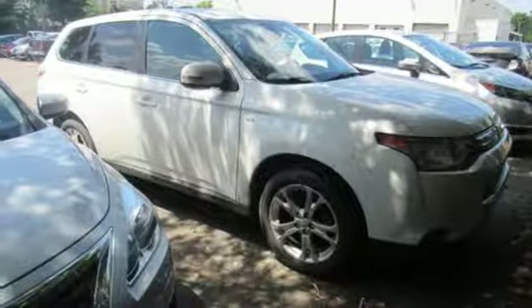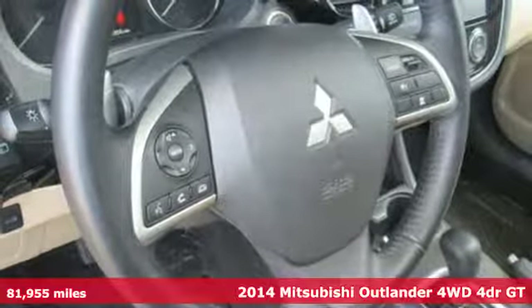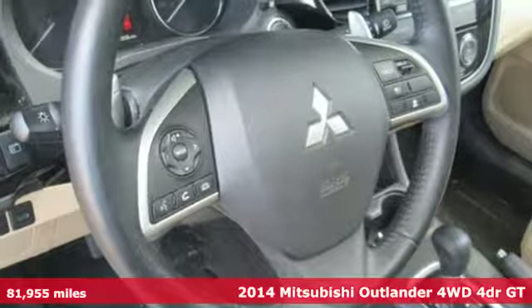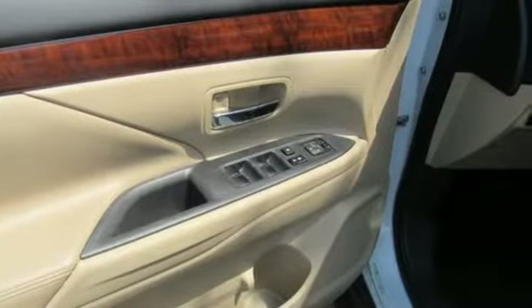It's a 2014 Mitsubishi Outlander. This Outlander is the family-friendly crossover utility vehicle waiting to hit the trail with a perfect balance of power, performance, and an unforgettable ride.